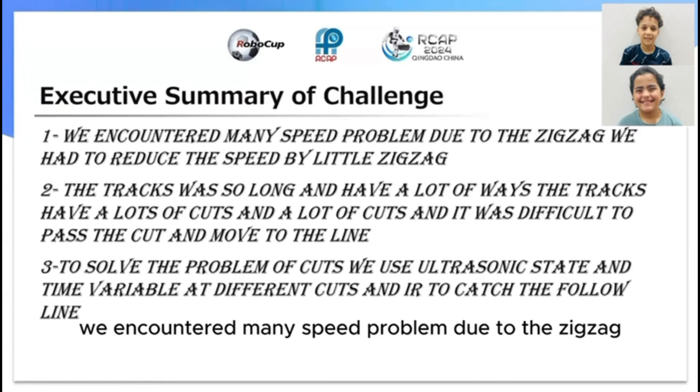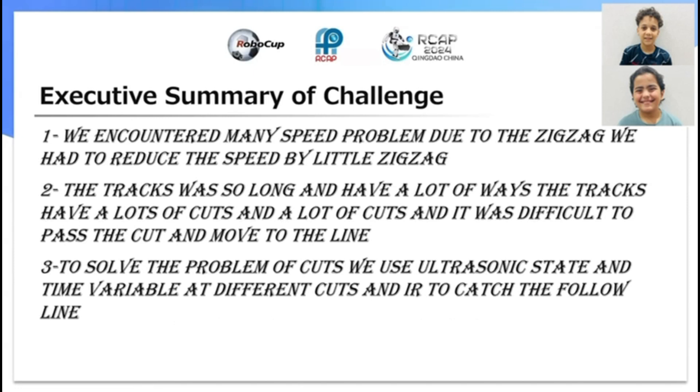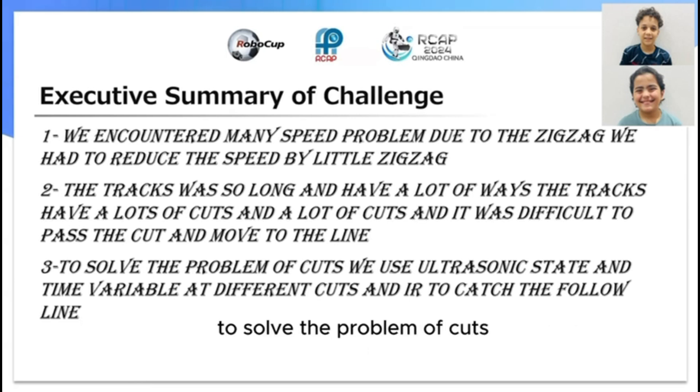We encountered many speed problems due to the zigzag. We had to reduce the speed a little. The tracks were very long and had a lot of cuts, and it was difficult to pass the cuts and move to the line.